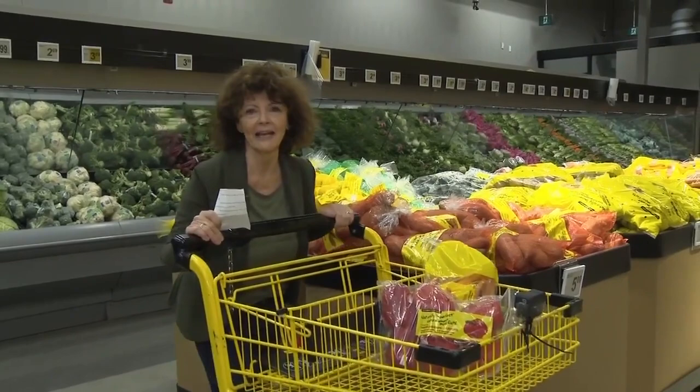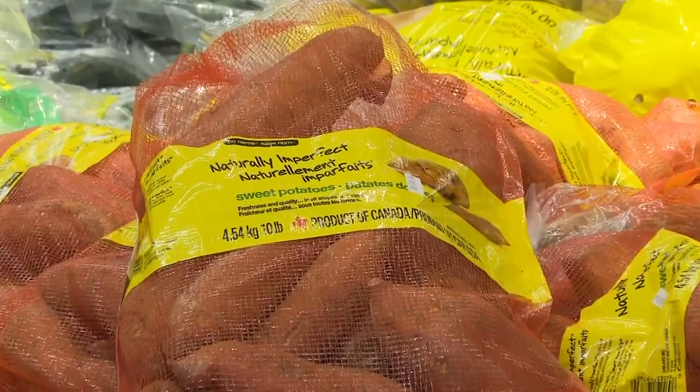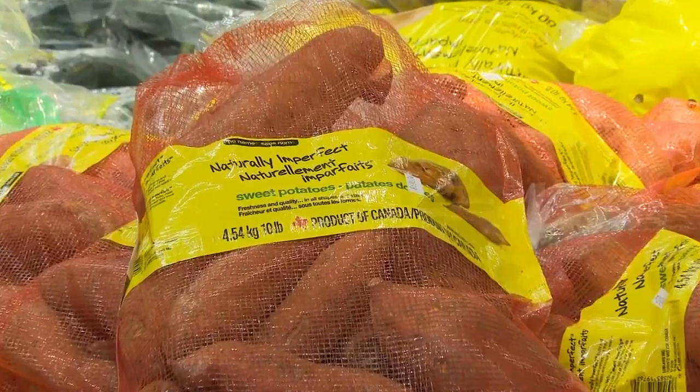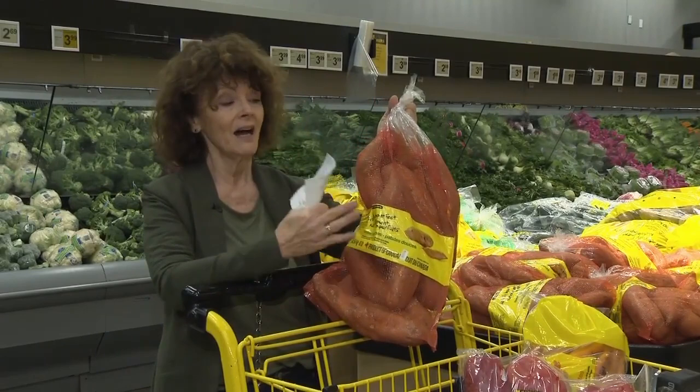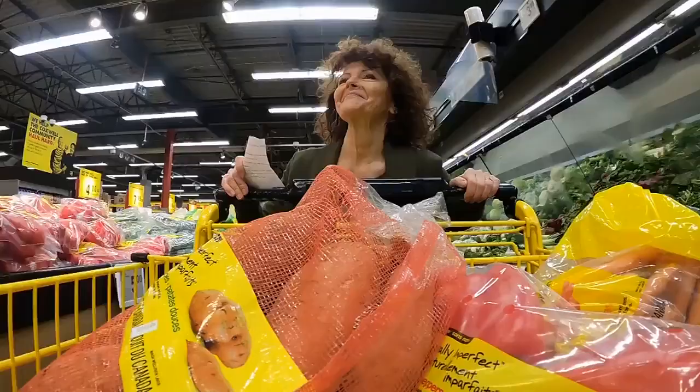Sweet potatoes — they're so good for you. Soluble fiber, beta-carotene. Mama's happy. I only need two, but this is $5 for this entire bag. If you don't use sweet potatoes as much as I do, this is not for you — then just go buy the two. But I use them a lot. I'm going to use this for a couple of weeks. Store them in a cool, dark place.